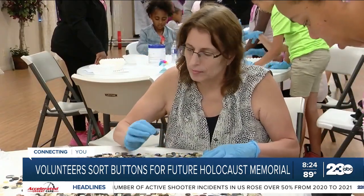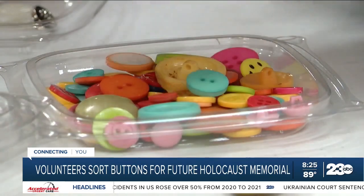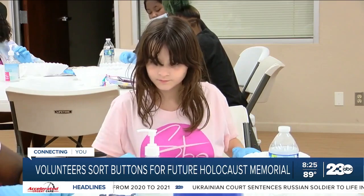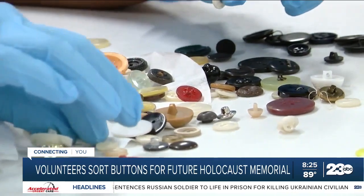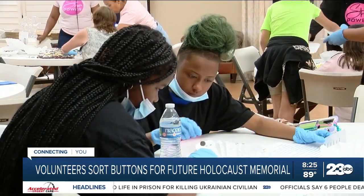Rudnick says it is not known how many buttons have been sorted, but organizations all over Kern County have been helping sort for months. He says the Chabad of Bakersfield still needs help so it stays on schedule to open the museum to the public in the fall. If you or an organization you know wants to get involved, you can do so by contacting the Chabad of Bakersfield at the number on your screen.